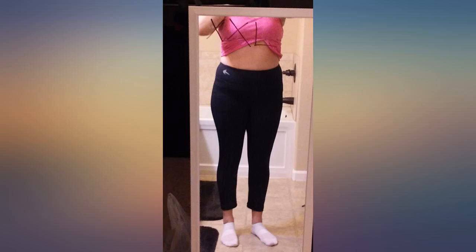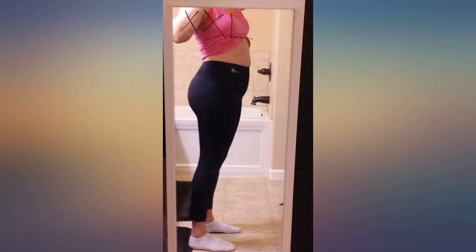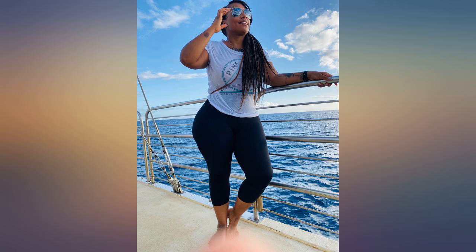They also smooth out my thighs and backside very nicely. I will be back to order more, but I just wish there were more colors to choose from.